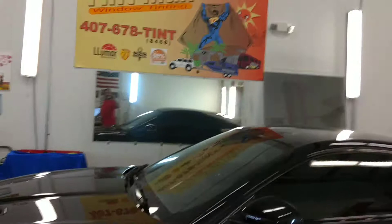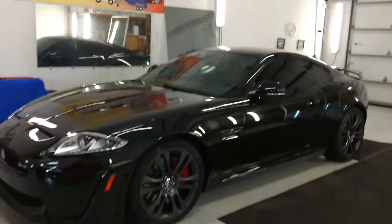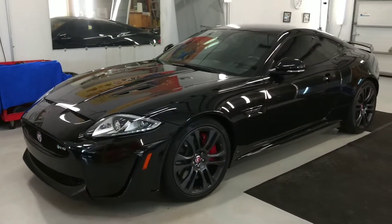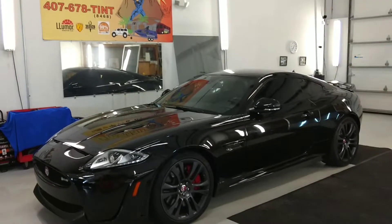You can learn more about our window tinting services at TentmanWindowTinting.com, or you can call us at 407-678-8468.